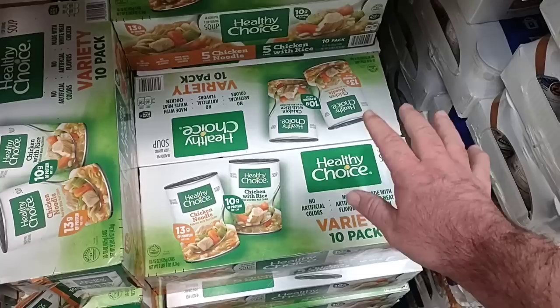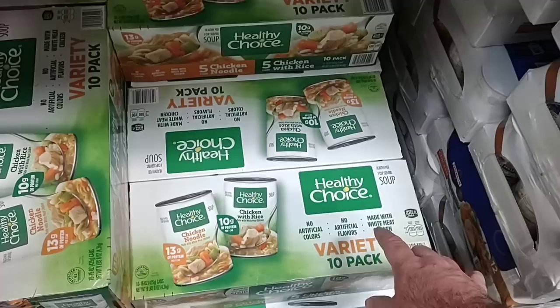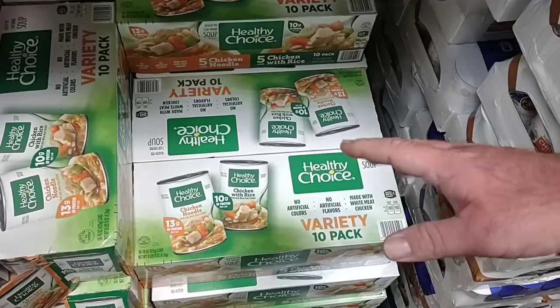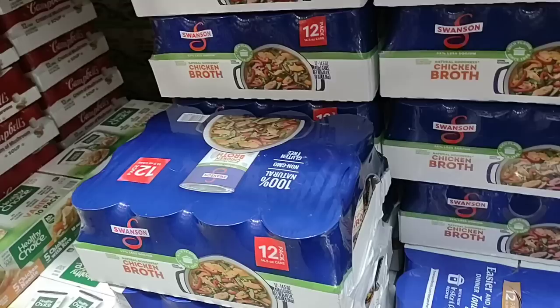They do sell these 10-packs of Healthy Choice here at Costco, and that's one thing I like about Costco — they have many more options than Sam's Club. They have changed their ingredients of the Healthy Choice. I used to love these, but they just don't taste the same. However, we do get good comments on these still — $12.79 for a 10-pack, so just a little over a dollar a can.